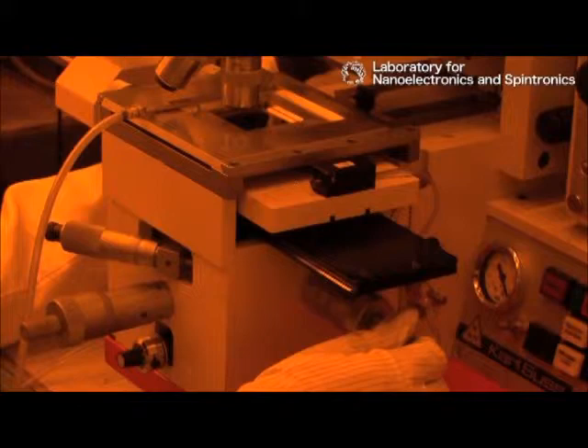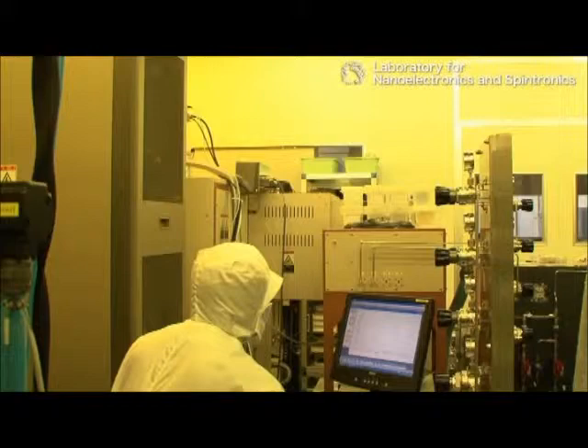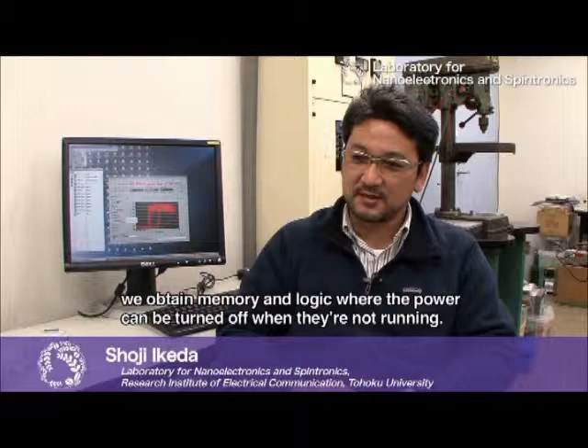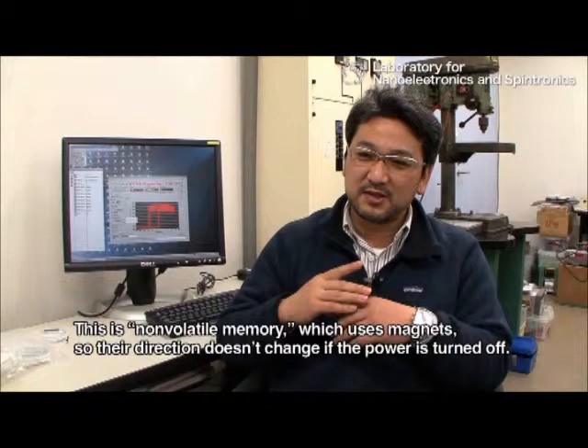Integrated circuits using the spintronics being developed by Ono's group store data in non-volatile memory using magnetism, so their standby power can be made zero. This memory utilizes the tunnel magnetoresistance effect, which is being studied by Shoji Ikeda's group, who also do joint research with Ono's group. Because it uses a magnet, it doesn't have to cut the power.